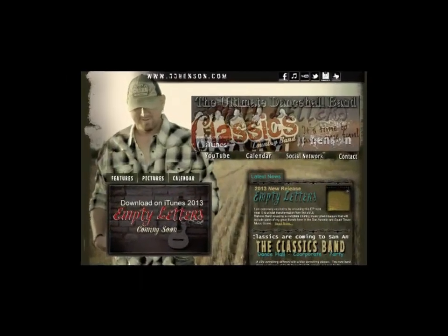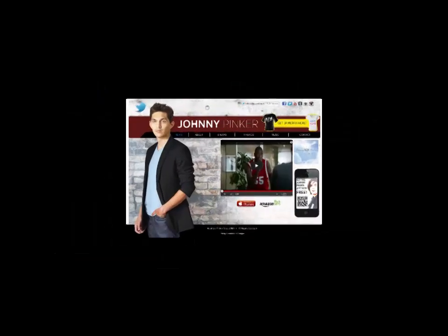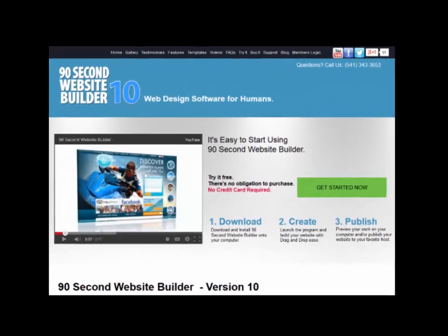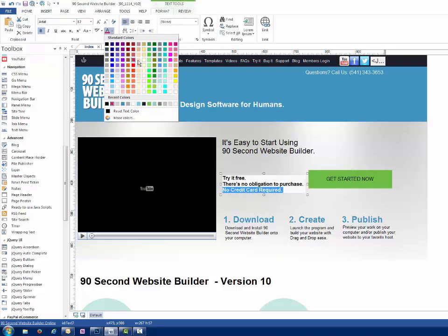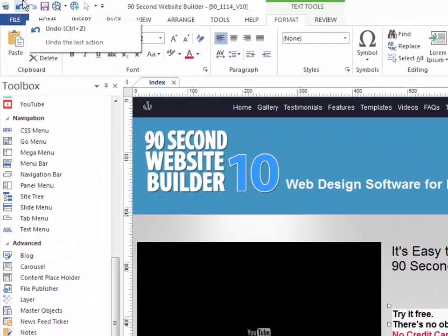They did it using the powerful yet super easy to use drag-and-drop interface of 90-second website builder. The website you're on right now was even created by simply dragging and dropping images, text, buttons, menus, and shapes onto the page using the drag and drop tools in 90-second website builder.